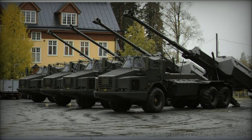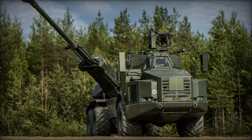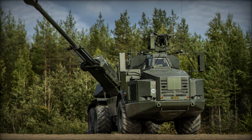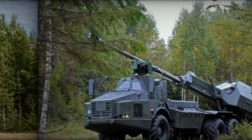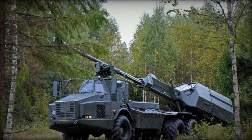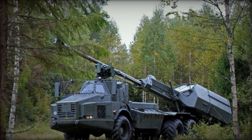This remarkable rate of fire, coupled with its impressive mobility, makes Archer ideal for combat scenarios where speed, flexibility, and precision are paramount. One of the key selling points of the Archer is its mobility. Mounted on a wheeled platform, it offers superior maneuverability over its tracked counterparts.